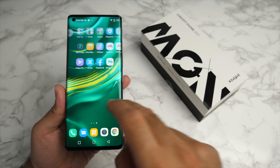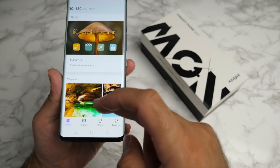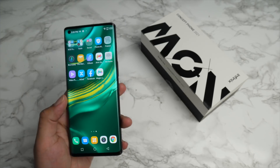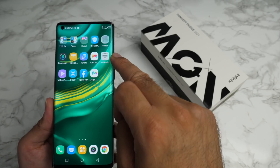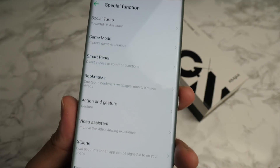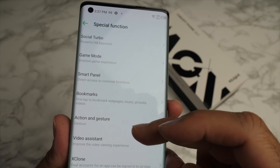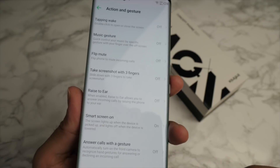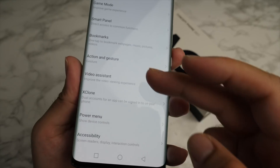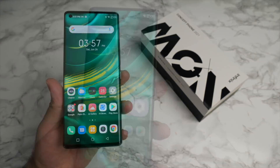The OS is quite snappy in operation and you have a whole bunch of customization options — wallpapers, widgets, themes, and lots of wallpapers you can download. Infinix include some of their own apps, which are quite simple to uninstall. There is also a smart launcher on the side which you can bring up from either side of the screen. The OS has various customization options: social turbo, game mode, smart panels, bookmarks, actions and gestures, video assistant, X clone — so you can activate dual app, dual accounts and so on.